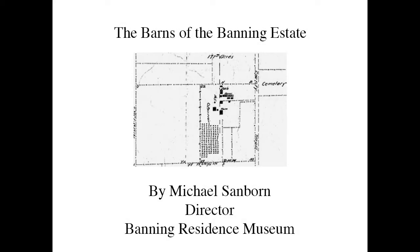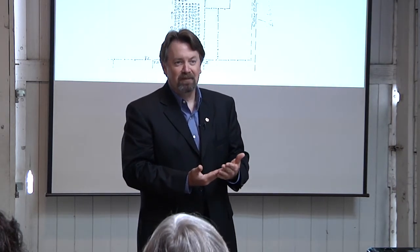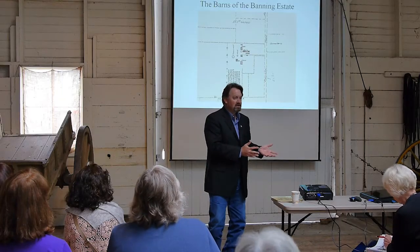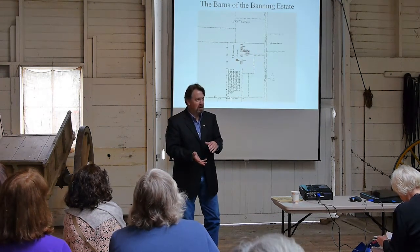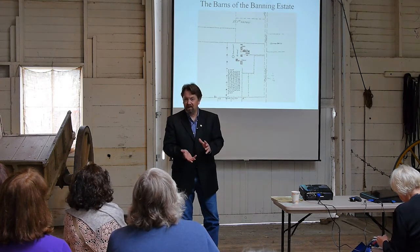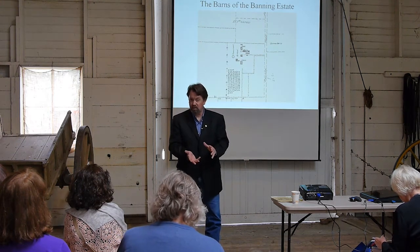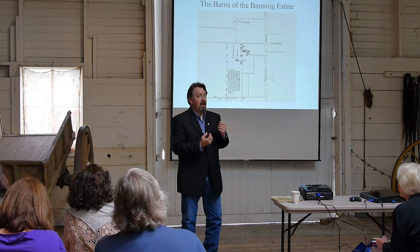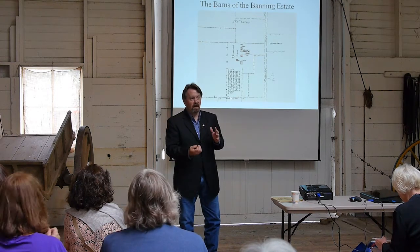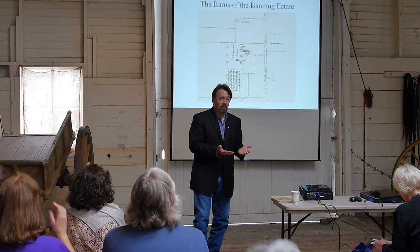This is going to be our final talk, and this one's a lot of fun — all about the barns that were here. Unfortunately, we don't know very much about them. When we had our first discussion with Phineas Banning, we were able to trace back who had been studying him and where our research comes from. The same applies to our lecture on the historic structures report and the construction of the house, because with that document we know a lot more about the house than we did before.